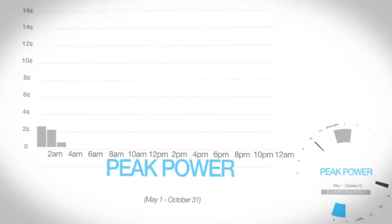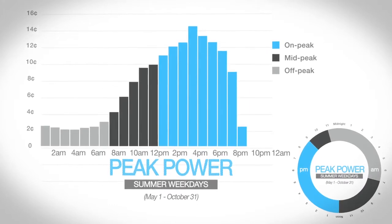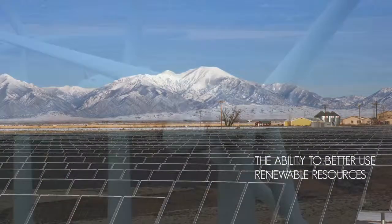During peak time, roughly from about 12 noon to 9 pm, energy demand is highest, causing power plants to spend more to make more. This also means that during peak time, rates are highest. The good news is that a deployed smart grid will allow us to keep the rates from rising as quickly as they normally would without the technology in place, and it will allow us the ability to better use renewable resources like solar and wind power.